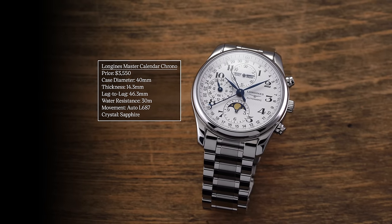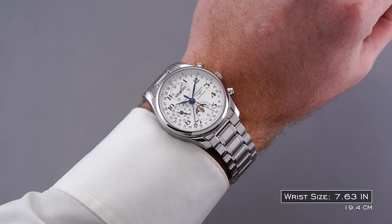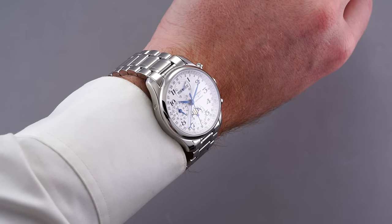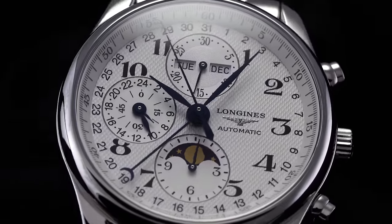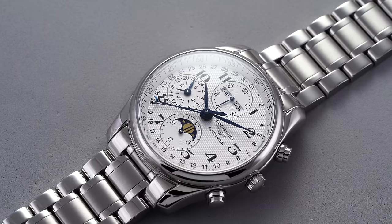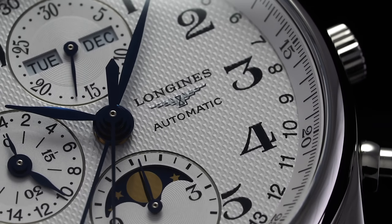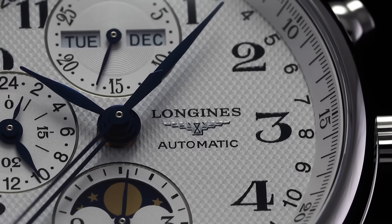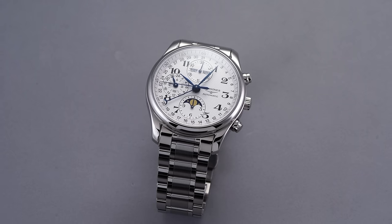The Longines Master Calendar Chrono isn't the smallest watch on this list, but given what it brings with its complication, it deserves a mention. You're getting a triple calendar with chronograph in a 40mm case, 14.3mm thick, and 46.3mm lug-to-lug. At 14.3mm for both a calendar and chronograph function — that's thinner than many basic Valjoux-powered watches. This is one of the most complicated watches you can find for the money in all of watchmaking, with a very traditional and romantic dial. If you're looking for that combination of complications, this is the best value you'll find.